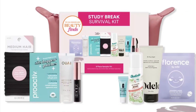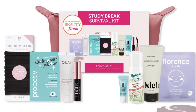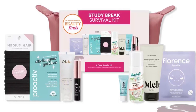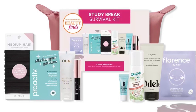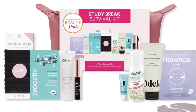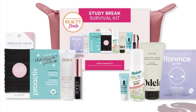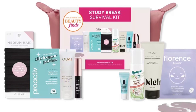The kit includes a Besties Bare Dry Shampoo Mini 1.06 ounces, Clinique Acne Solutions Clinical Clearing Gel 0.1 ounce, Florence by Mills Swimming Under the Eyes Brightening Gel Pads 1 pair, Gimme Beauty Medium Hair Black Bands 12 count, and Lancôme Lash Idôle 0.08 ounces.